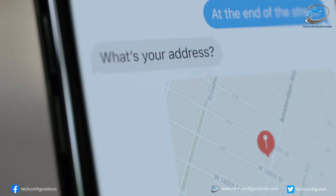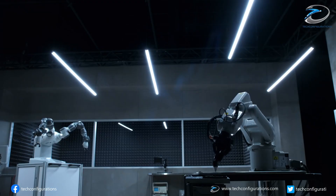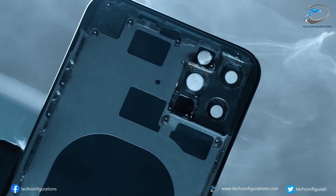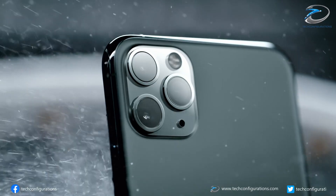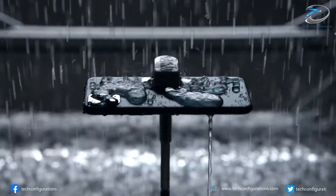The Display Supply Chain Consultants also report that panel production is delayed by around six weeks, meaning production should start at the end of July rather than mid-June, which could lead to an October launch for the iPhone 12 series.